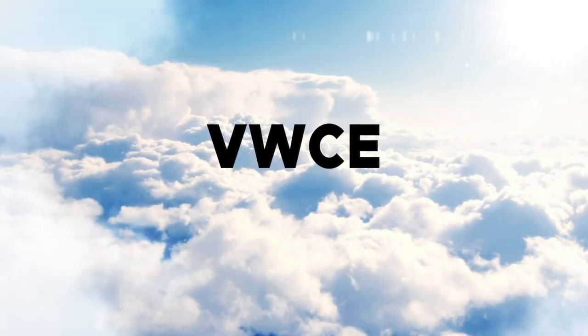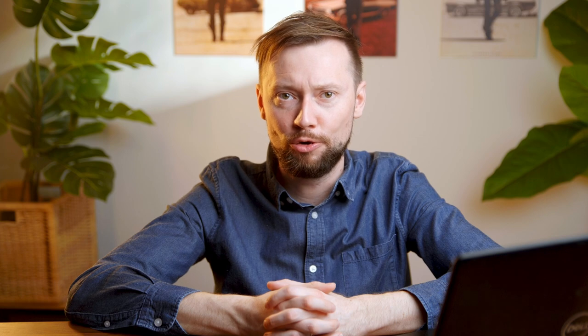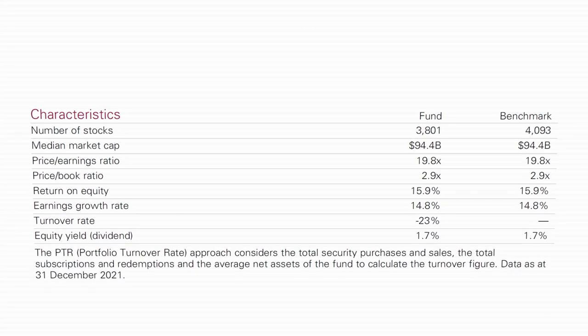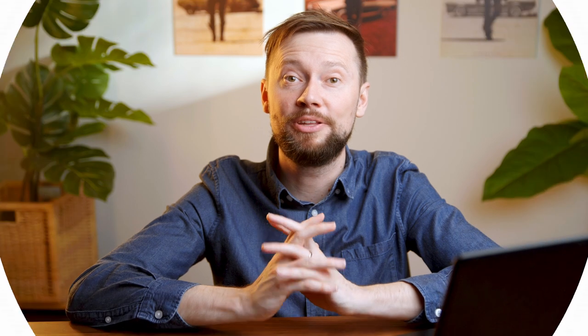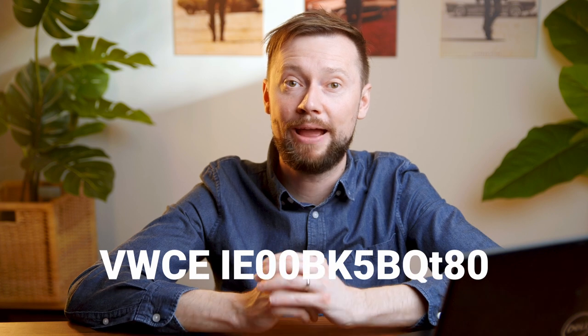So the best ETF to buy in Europe is VWCE — and here's why. VWCE is a Vanguard FTSE All World UCITS ETF. UCITS means that these ETFs are domiciled in Europe, in this case Ireland, and are subject to European Union regulation. It tracks 4,094 stocks from the developed and emerging markets. So if one of the 4,094 companies goes bankrupt, you will not feel it as much in your portfolio.